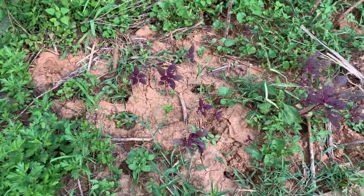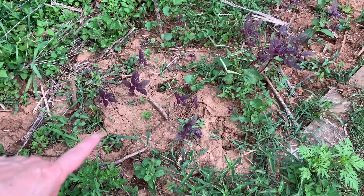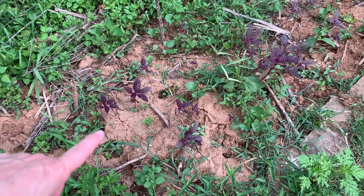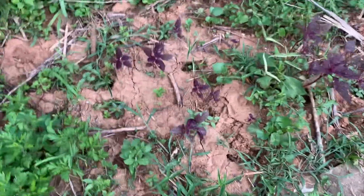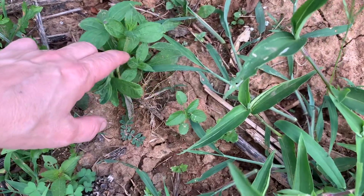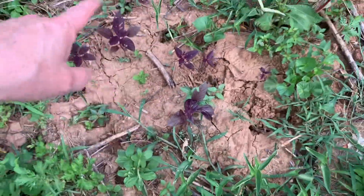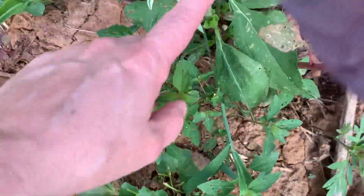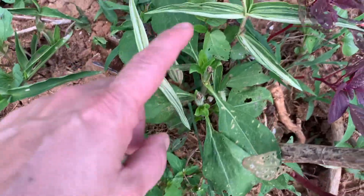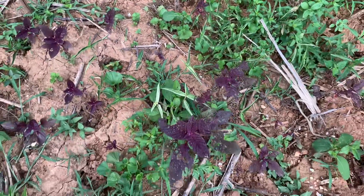Here is the bed that I put the sunchokes in, and immediately something came and bit the top off of a bunch of them. You can see the bite there. I'm pretty sure it was deer — you can see the hoof prints. And here where they just took chunks off. So that happened.